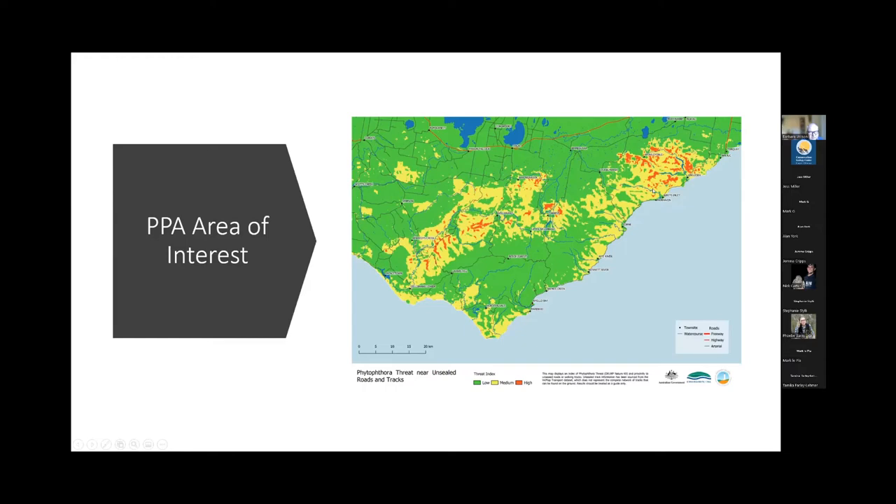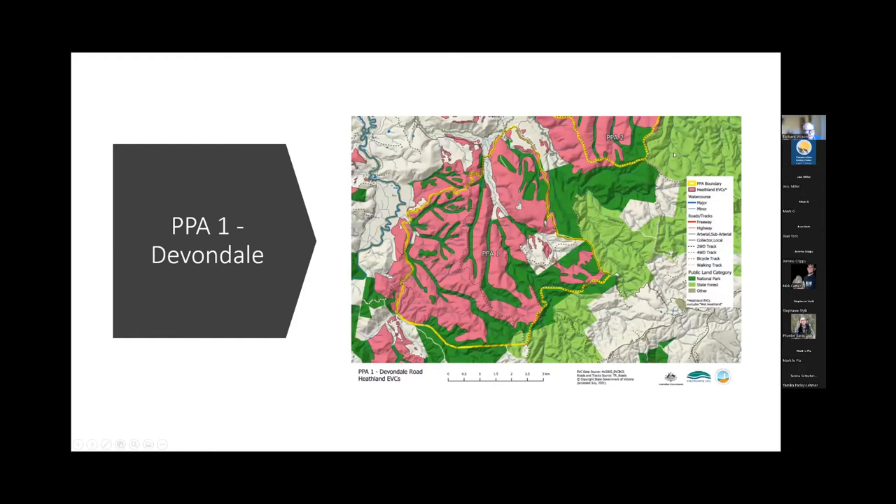To give an example of what these reference areas look like in terms of mapping, the yellow area outlines the PPA boundary. Most tend to be dominated by heathland EVCs — lots of grass tree groves and species associated with those groves. Once we lose those, we lose those fauna. These include EPBC-listed species such as swamp antechinus; potoroos will be at high risk if we lose these groves.